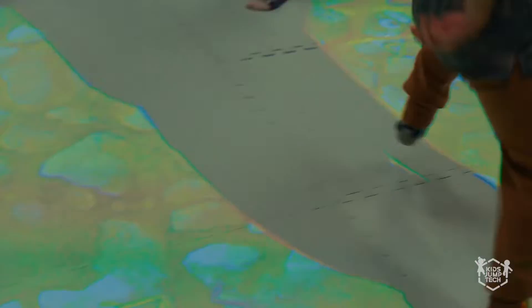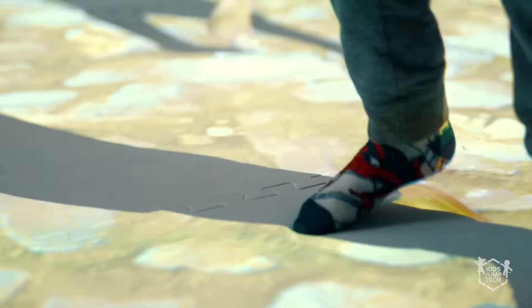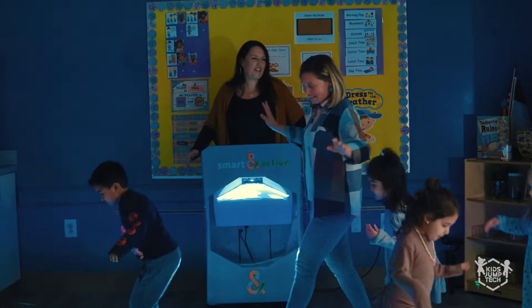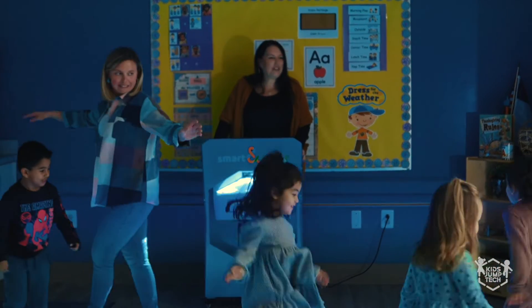I think it's just different — something nice to pull in as opposed to our regular center time where we're doing tabletop or hands-on science activities. It's more of a whole body experience. And it also gives them chances to take turns and wait, and they learn those skills as well. Which is a big part of preschool — that sportsmanship piece.